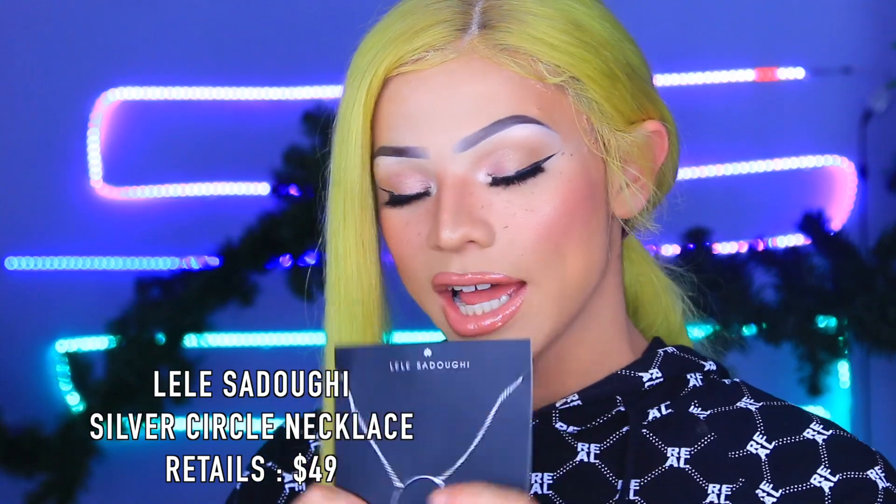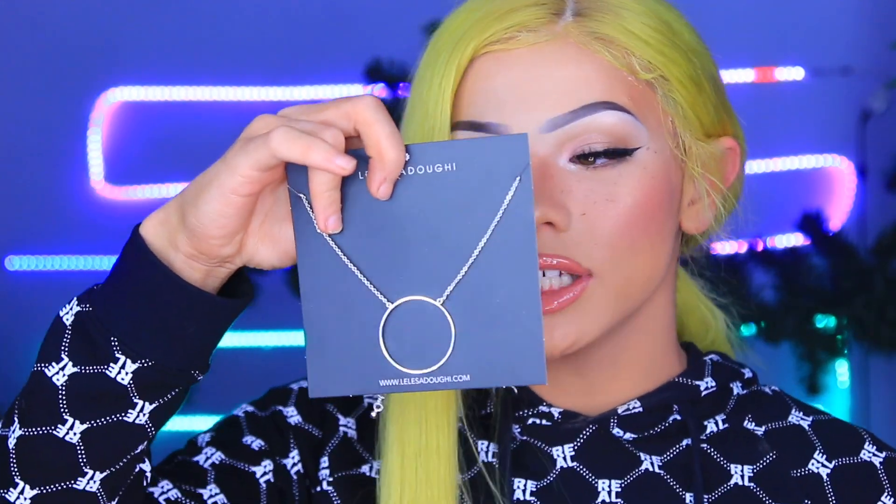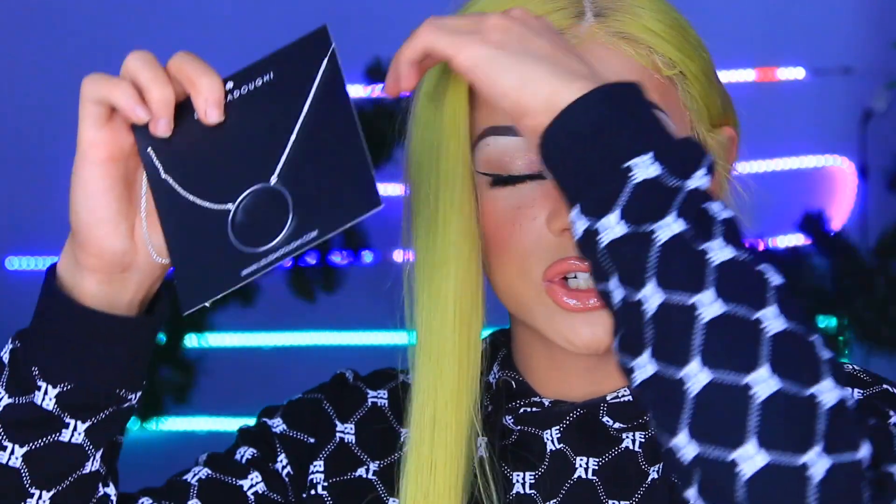Next is the Lele's Adobe silver plated circle pendant. It's super minimalistic but makes a statement at the same time. What's really cool about FabFitFun is if a product isn't necessarily your favorite, you can always gift it to somebody else. I actually gave away a necklace from my last box and she has worn it religiously for the past two years, so these are truly worthwhile gifts.